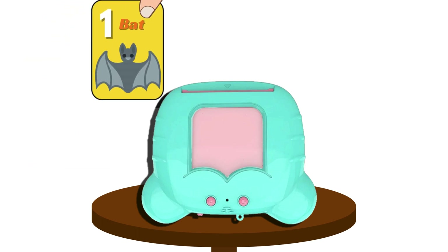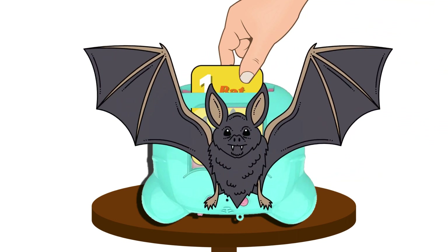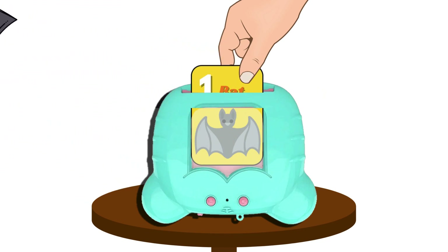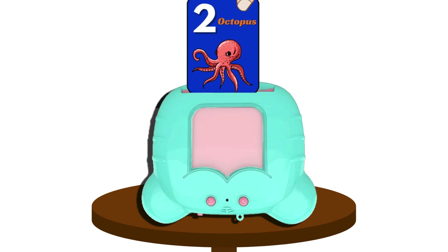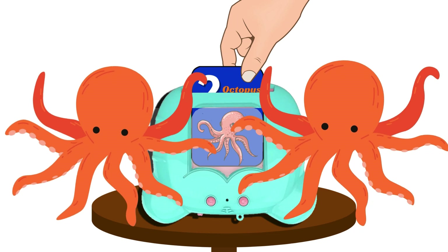Let's put the card into the card reader. One bat, one bat. Two octopus, two octopus.